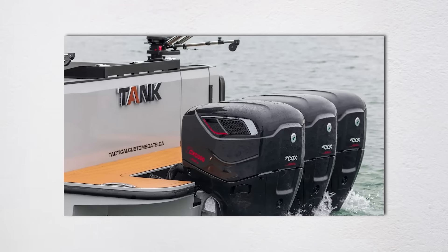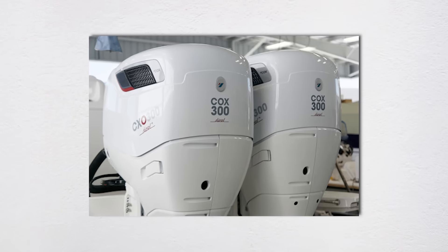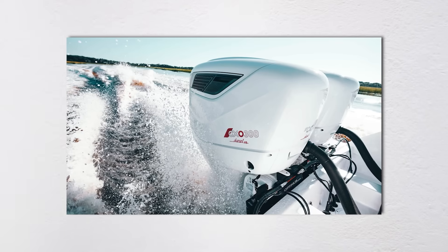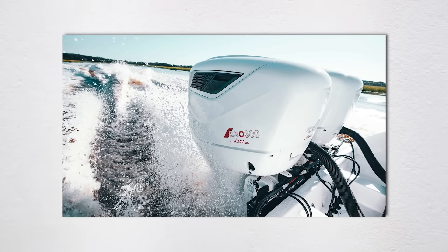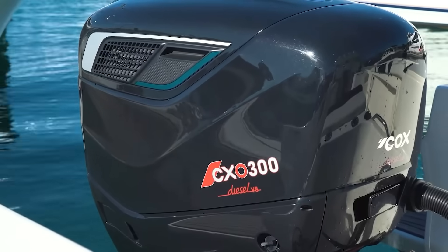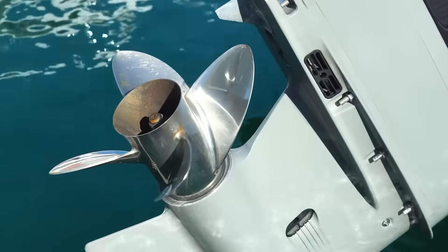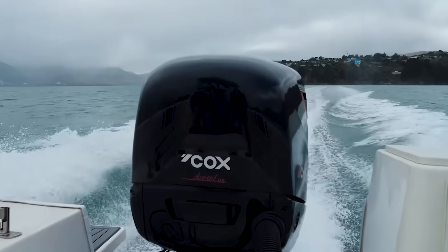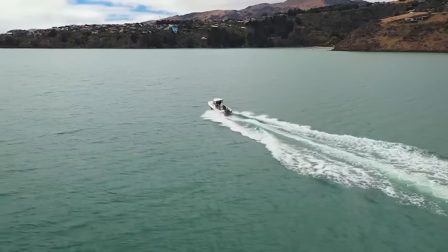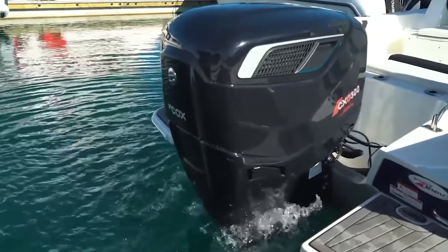Cox Marine's CXO300 is an engineering marvel. This isn't some converted automotive engine slapped onto a lower unit — it's a purpose-built marine diesel V8 that produces a staggering 1,052 newton-meters of torque, more pulling power than many pickup trucks. Naval commanders love these because diesel fuel is significantly safer to store on ships than gasoline. Gasoline vapors can turn a confined space into a bomb, while diesel is about as flammable as cooking oil.